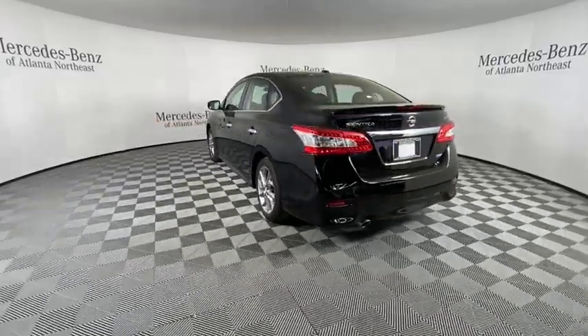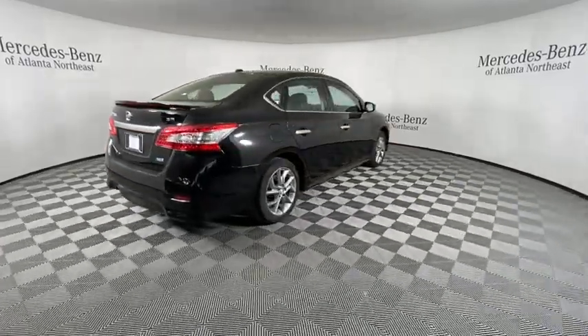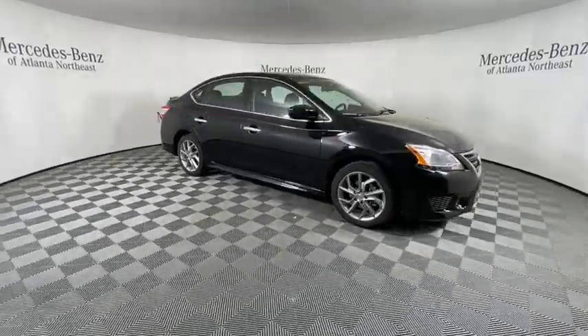Here are some of this vehicle's great options: traction control, dual airbags, alloy wheels, power steering, rear window defroster, power windows, electronic stability control, CD player, security system, fog lights.